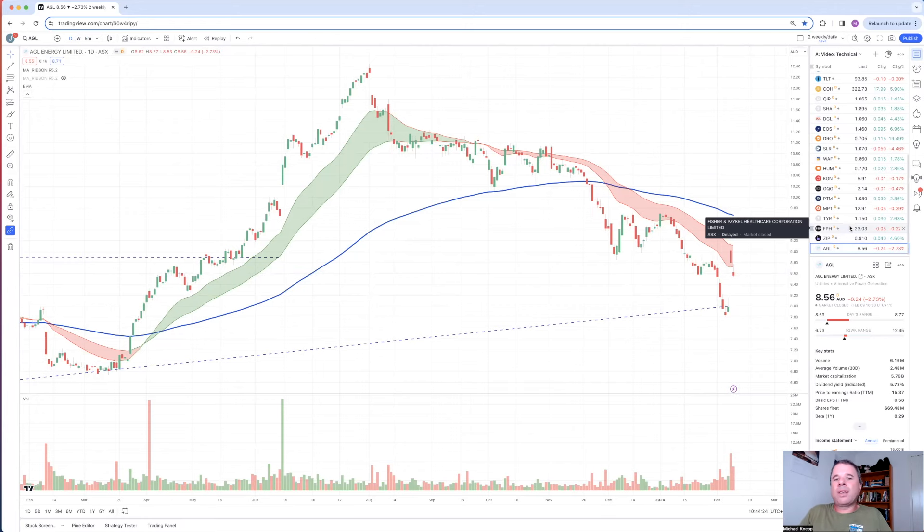It's all about probability. There's a chance that AGL's share price could rally from here, but when you have resistance, the probability of rallying is much lower. So it's all about finding those higher probability setups - that's the best way to look at these sorts of things.